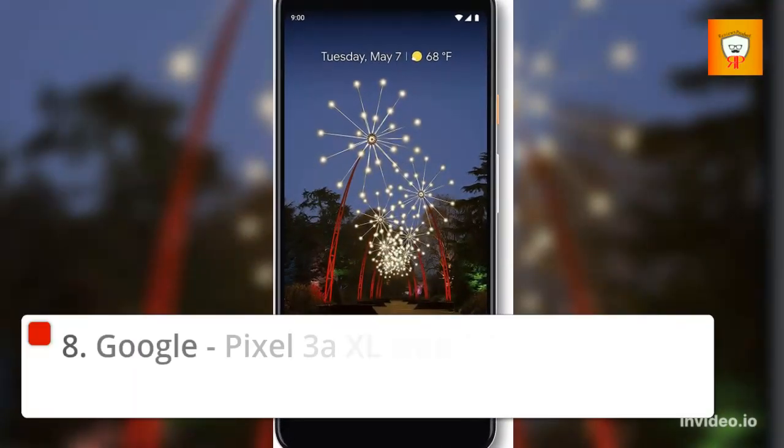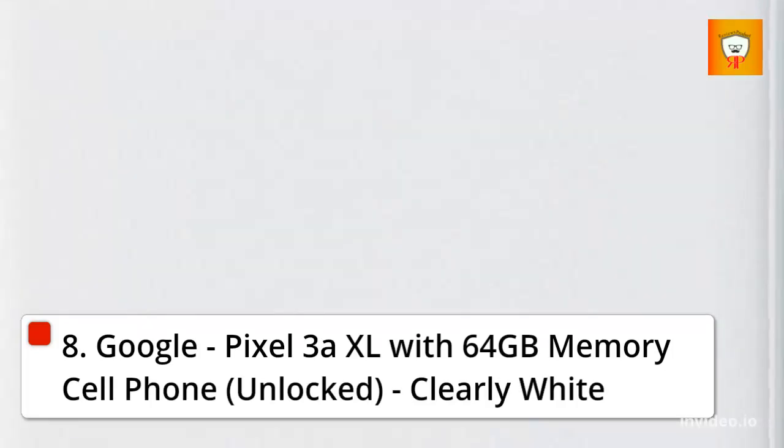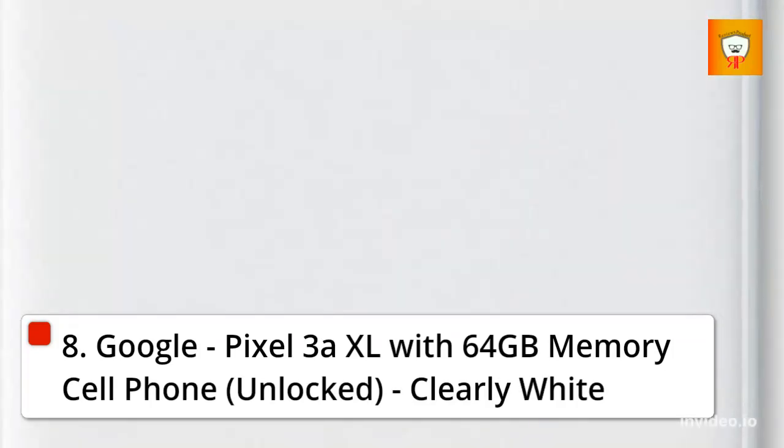8. Google Pixel 3a XL with 64GB memory, cell phone, unlocked, Clearly White.